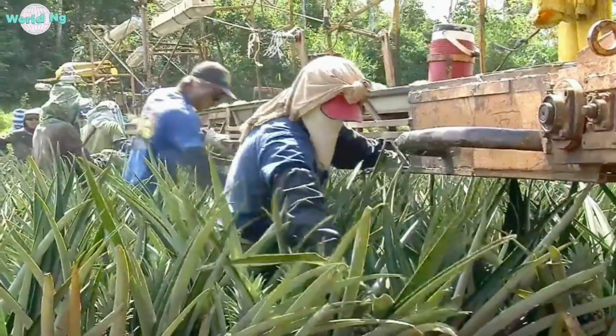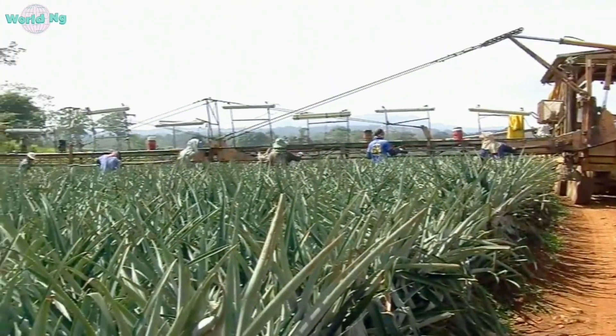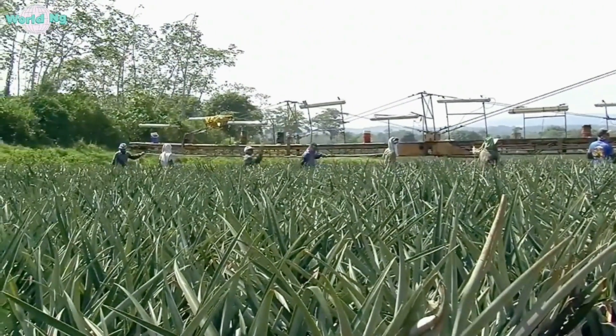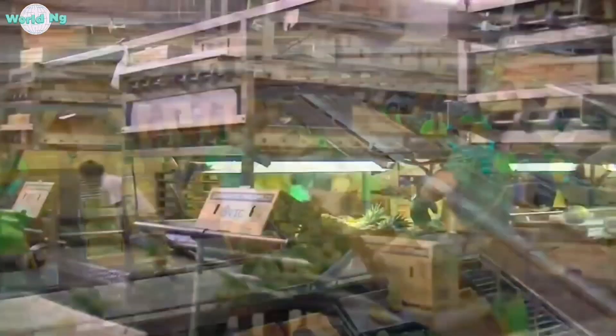Sustainable practices: Technology is also being used to promote sustainable pineapple agriculture. This includes the adoption of organic farming practices, renewable energy solutions, and the use of biodegradable packaging materials.